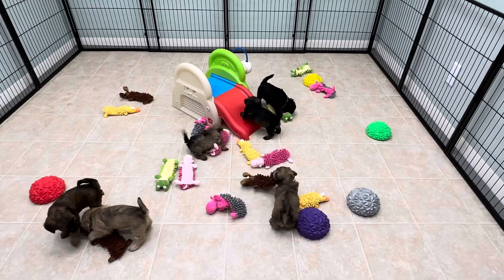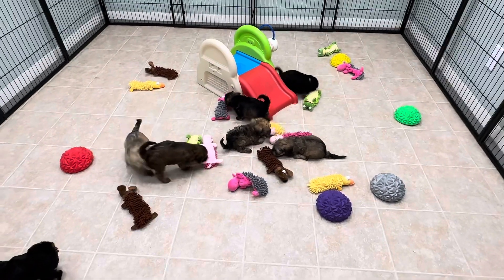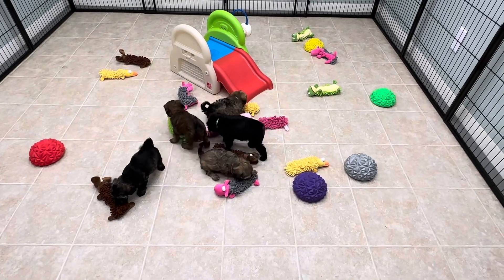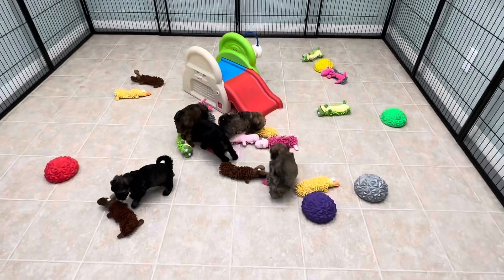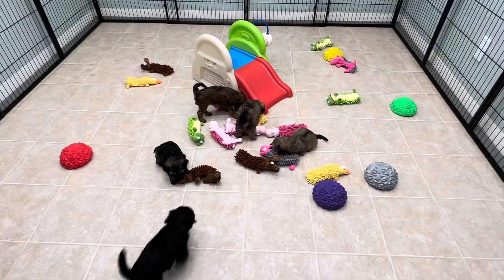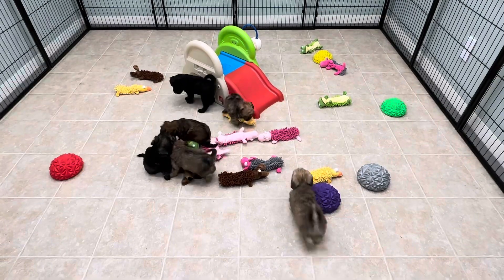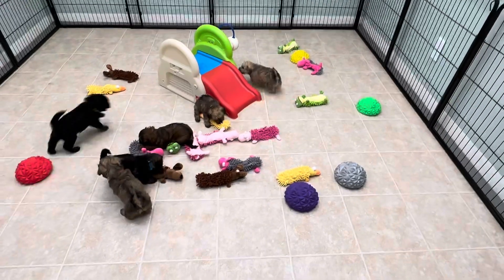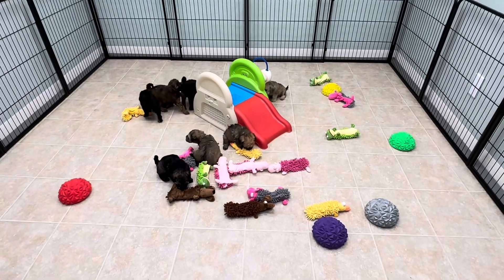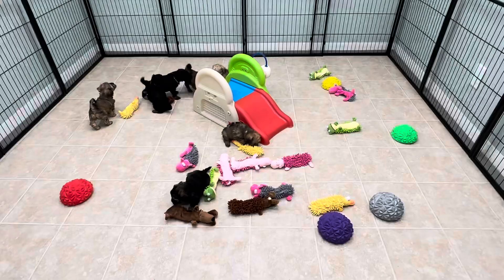So these guys are getting super excited now to come in the playroom. Of course tomorrow there will be no video. This will be the last week in this area coming up for playtime. By the week after we will likely be in the new playroom.